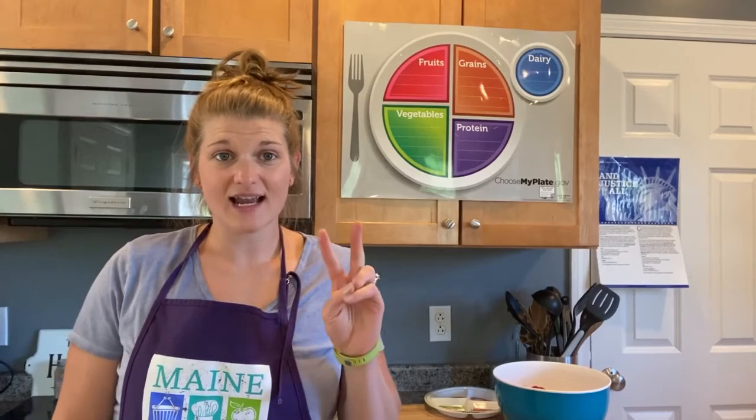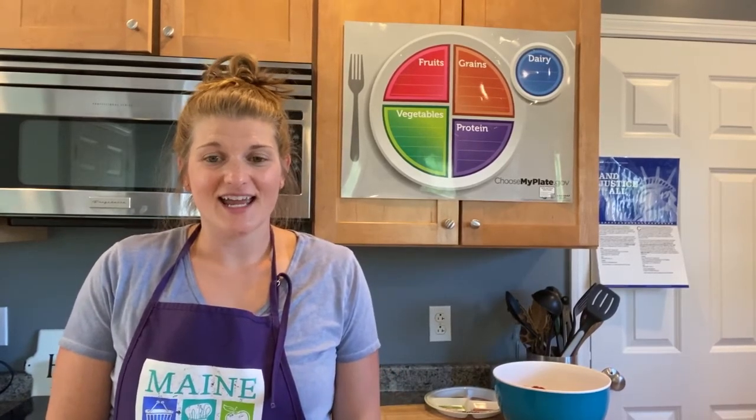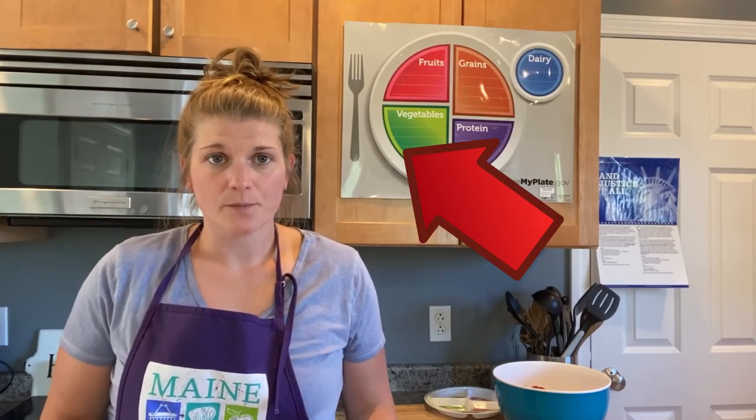Thanks for joining us today for our second Eat Well, Play Hard lesson. I hope that you had fun and learned a lot about vegetables. Let's review: you learned how vegetables grow in the story we read, you learned how vegetables have a lot of different vitamins and minerals in them, and you learned that we should be eating all of these healthy foods to keep our bodies strong, full, and focused.